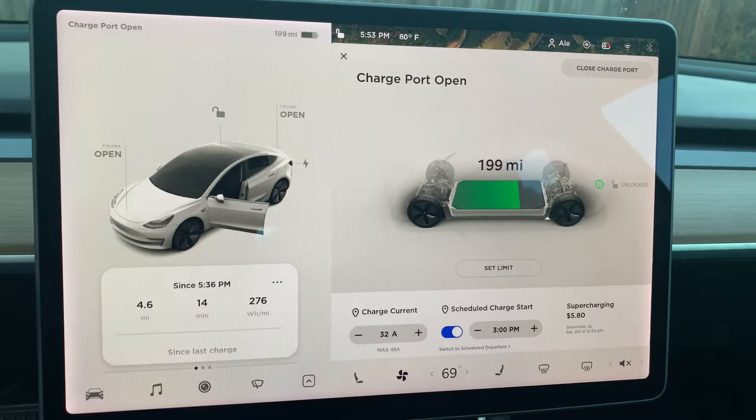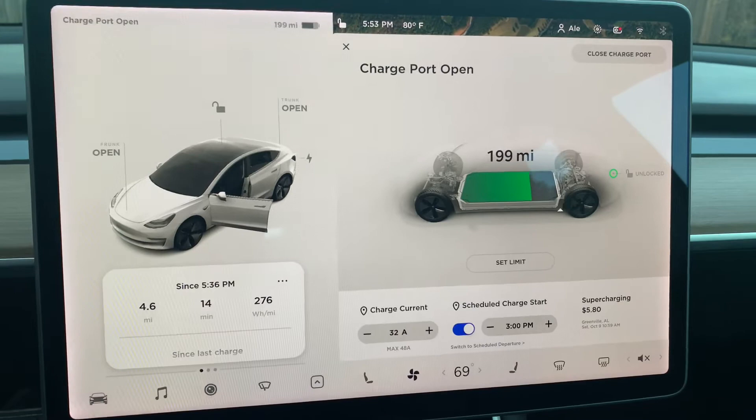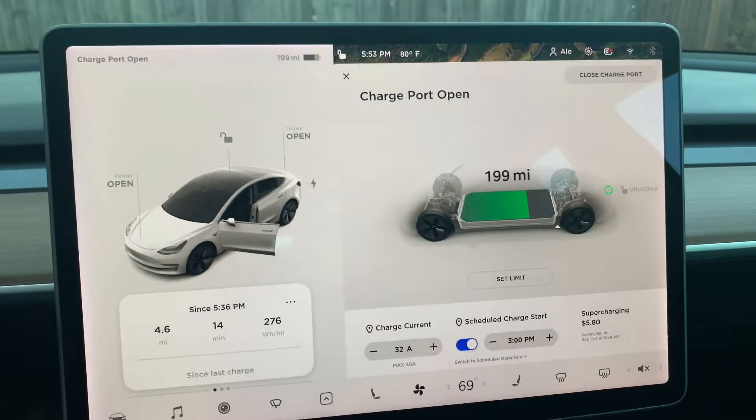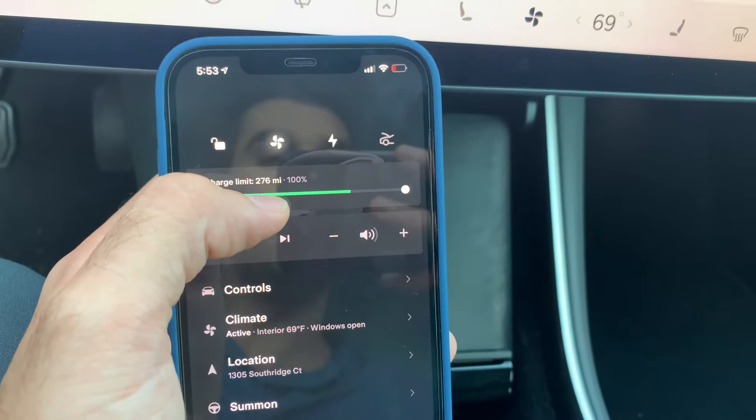Hello everyone, today I'm a little bit disappointed by my experience with Tesla — the service department and customer service. I wanted to share with you my experience. The topic is the range, and it all starts from here: the maximum amount of charge that I can now get out of my Tesla Model 3 Long Range is 276 miles at 100% charge.